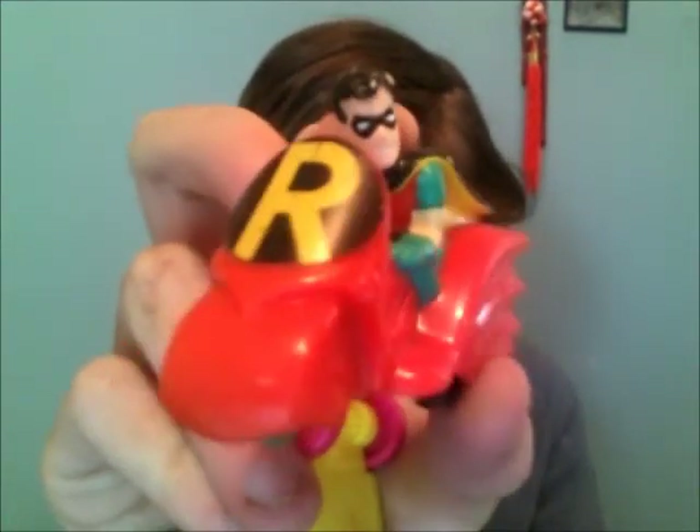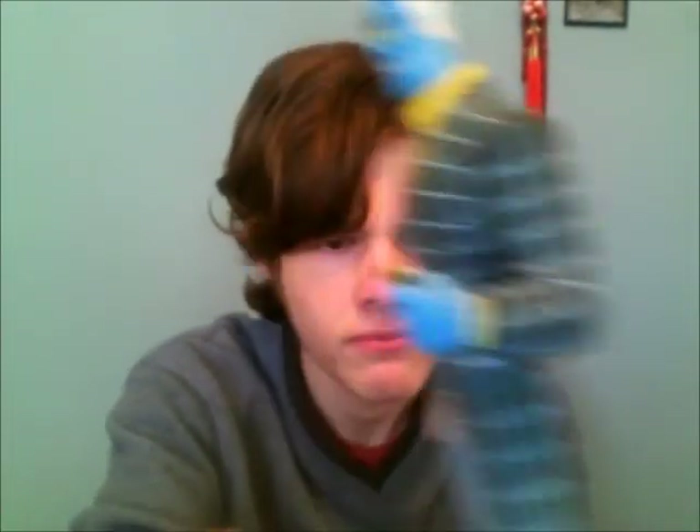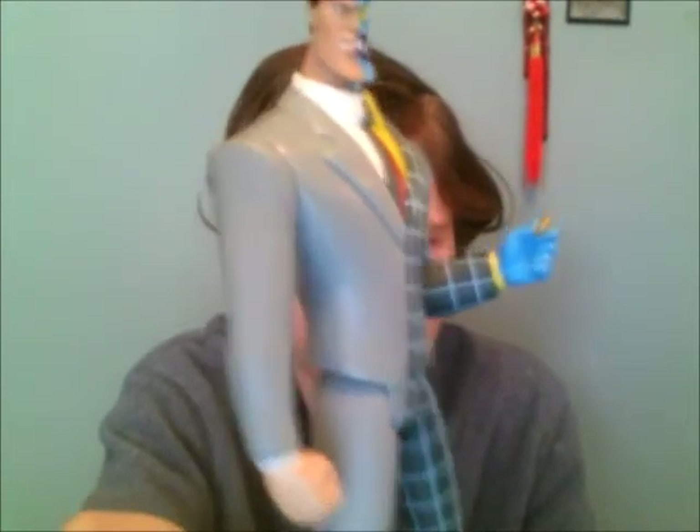I have three Batman Happy Meal Toys: Robin on a bike, Penguin in a duck, and Joker in a car — if you're a big Joker fan you might want that one. I also have a damaged Joker figure where I had to put Whiteout on his face because there was a black spot — I understand if no one wants him. Last but not least is a Batman animated Two-Face figure, which again I don't really want to trade, so offer me something good.